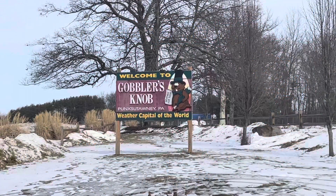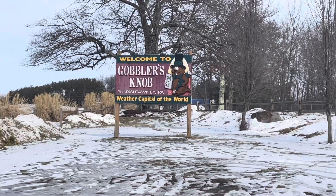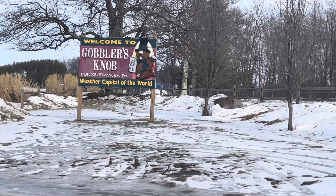Here we are, Gobbler's Knob in Punxsutawney, Pennsylvania. This is where everything happens on February 2nd — either the groundhog sees his shadow or he doesn't see his shadow. This year it was six more weeks of winter.